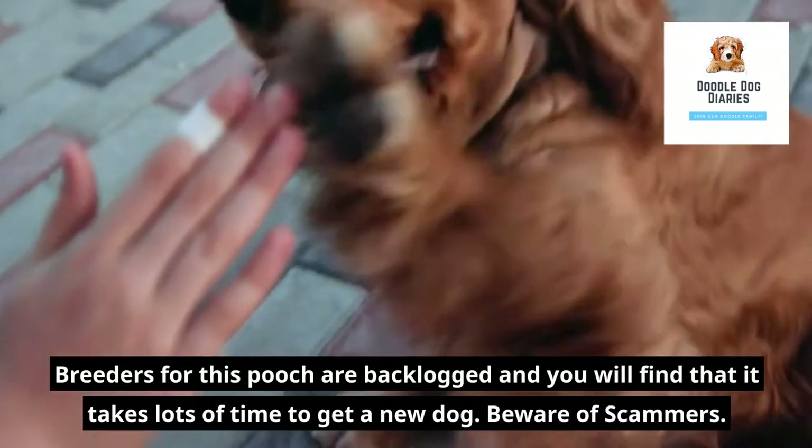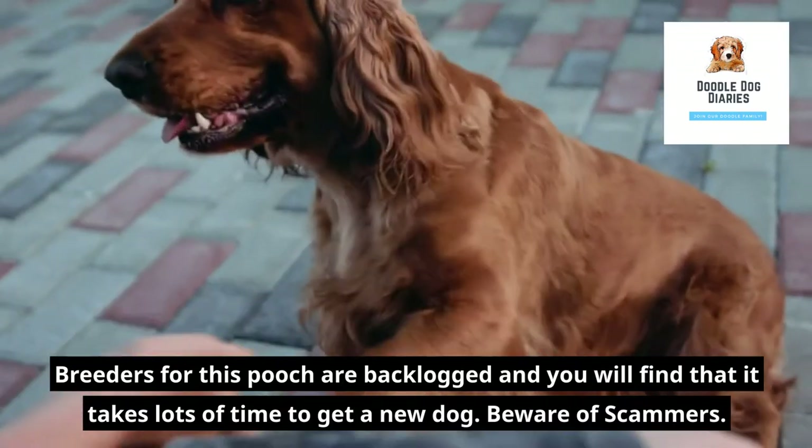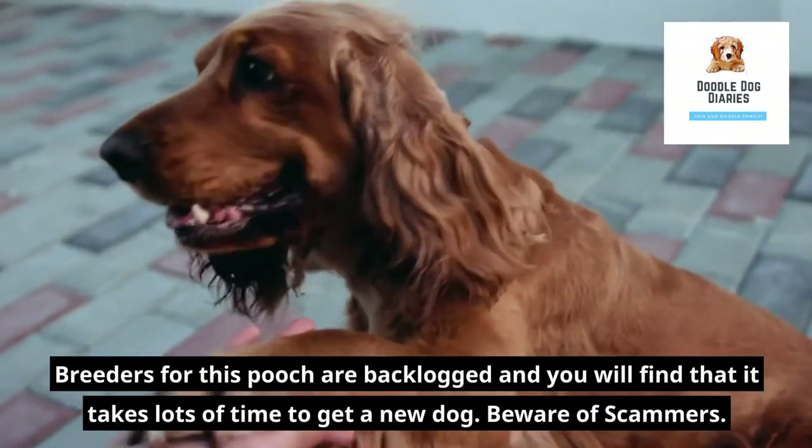Breeders for this pooch are backlogged and you will find that it takes lots of time to get a new dog. Beware of scammers.